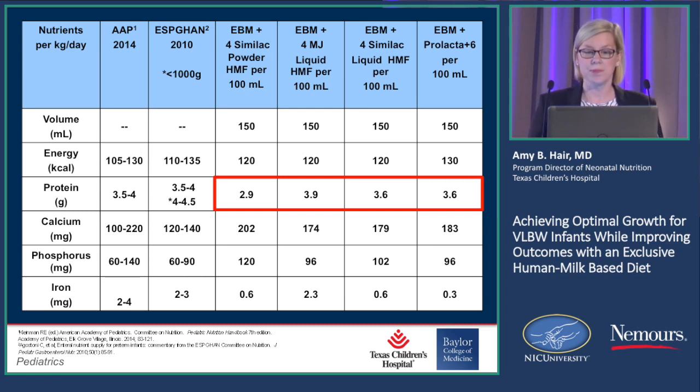Comparing breast milk with the Similac bovine powder product at 24 calories, that's going to give you 2.9 grams per kilo per day of protein. If you're using the Mead Johnson liquid bovine fortifier, that's going to give you 3.9 grams per kilo per day. Similac also makes a liquid bovine fortifier, and that'll give you 3.6. And then the donor human milk-derived fortifier made by Prolacta at 26 calories gives you 3.6 grams per kilo per day.